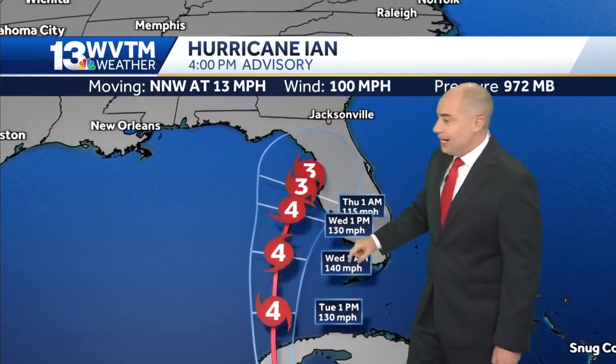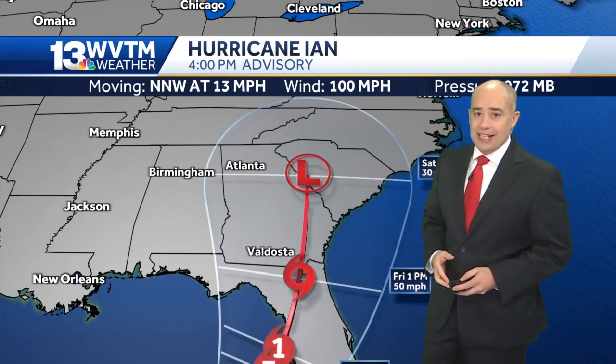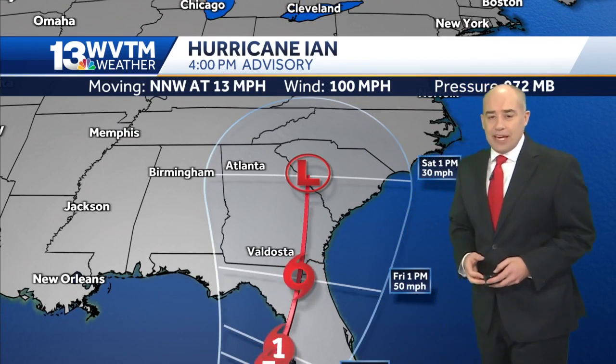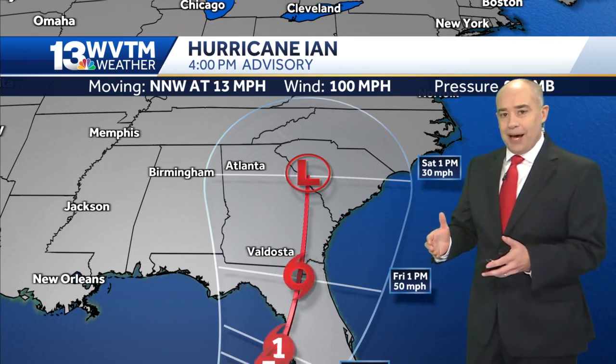Here's the latest track. A major hurricane is coming very, very close to Tampa, with Tampa staying on the bad side of the storm the entire time. Storm surge in Tampa Bay could be as high as 10 feet. That would put parts of Tampa International underwater, especially Wednesday afternoon and Wednesday evening.